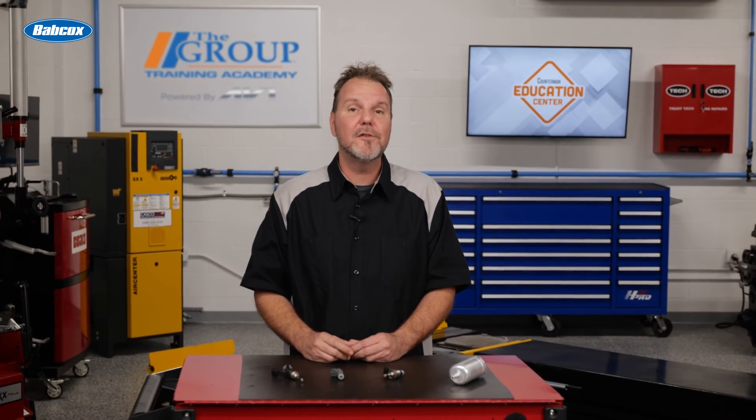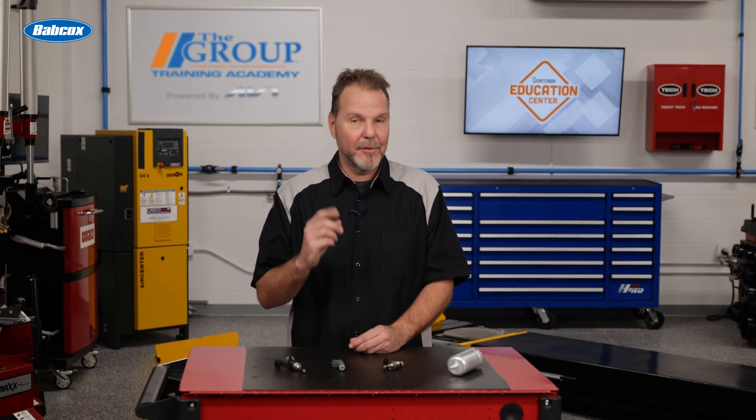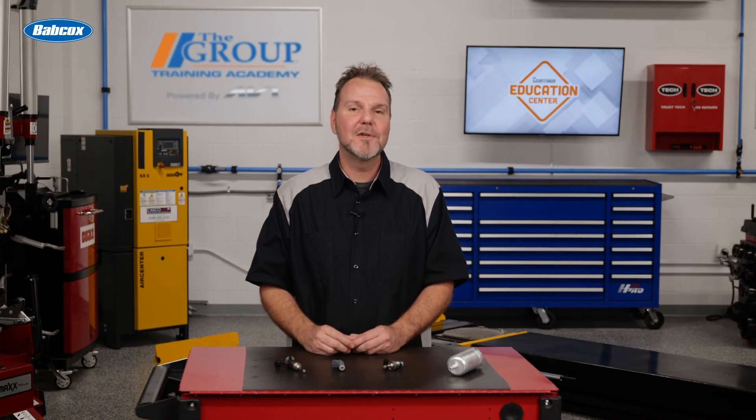In part two of this two-part video series, we'll talk about the other type of fuel injection: direct injection. Thanks for watching.